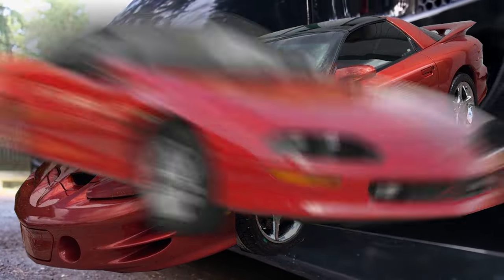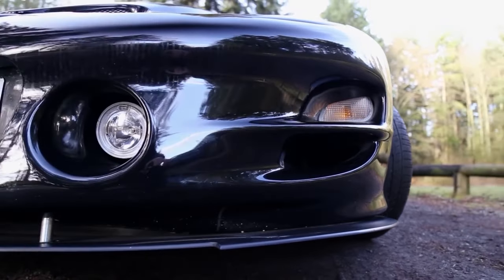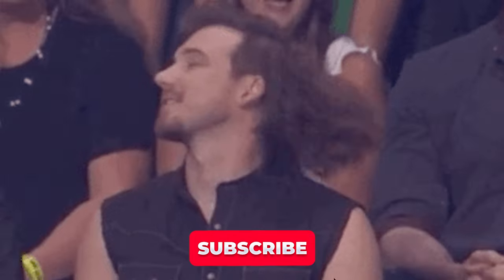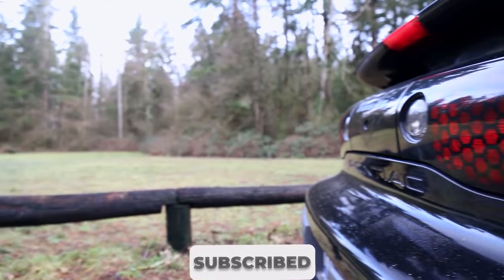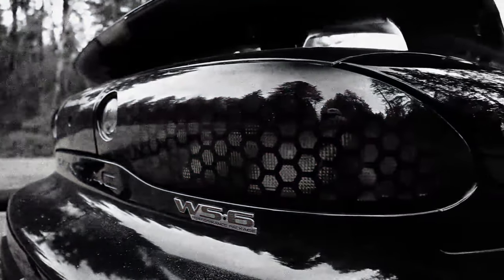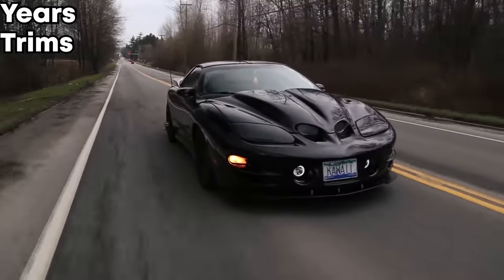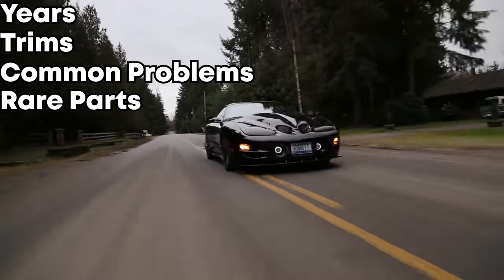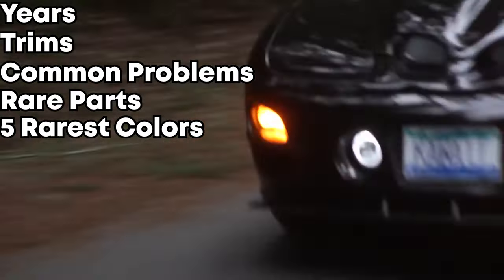So you're looking for a 4th gen Firebird or Camaro. It has more modern reliability and features while still having that old school muscle car feel with a solid rear axle and a nice American V8. Some people call this the ultimate mullet car and some people call this the last true American muscle car. In this video we're going to go over everything you need to know about a 4th gen F-body — a Firebird or Camaro — so that you can make the best judgment and buy the best one.